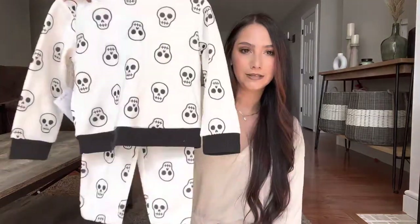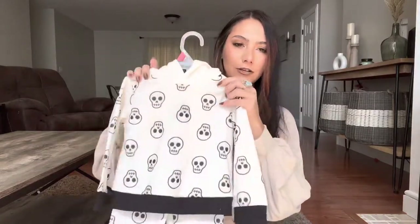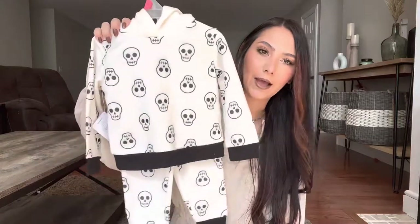I also got Bodie this two-piece skeleton set just to wear for October. It's got a hood with a little skeleton on it. I think this also came in a pumpkin set in orange, and another one with bats, but I just thought this black and white one was really cute for him to wear.